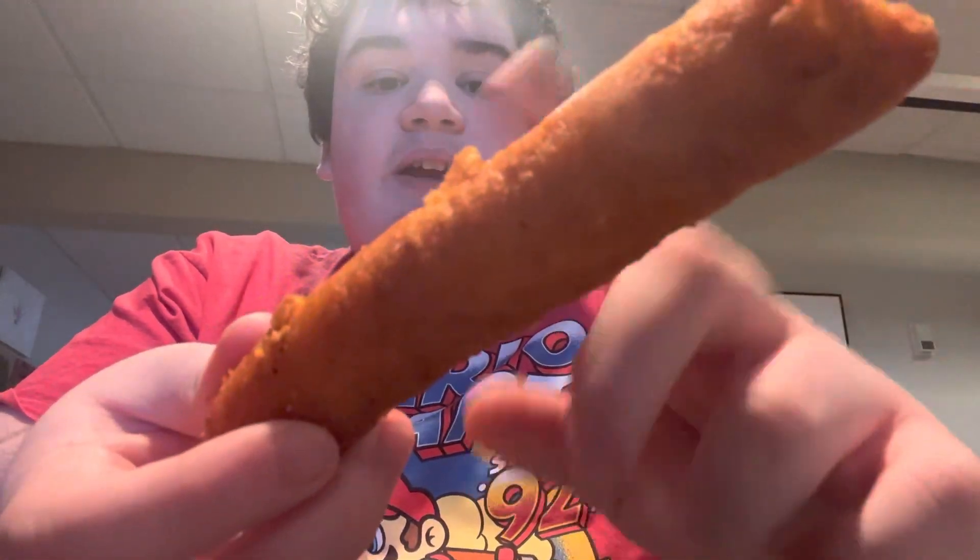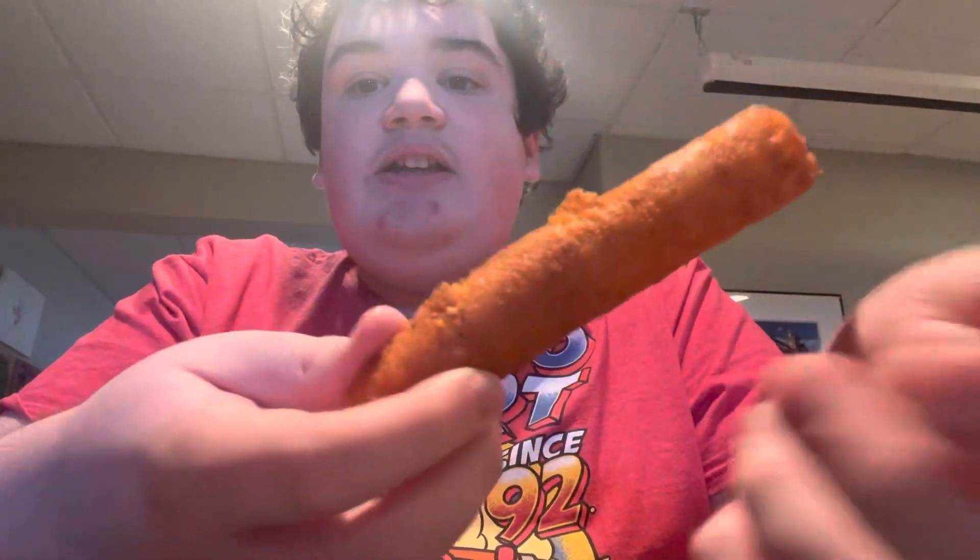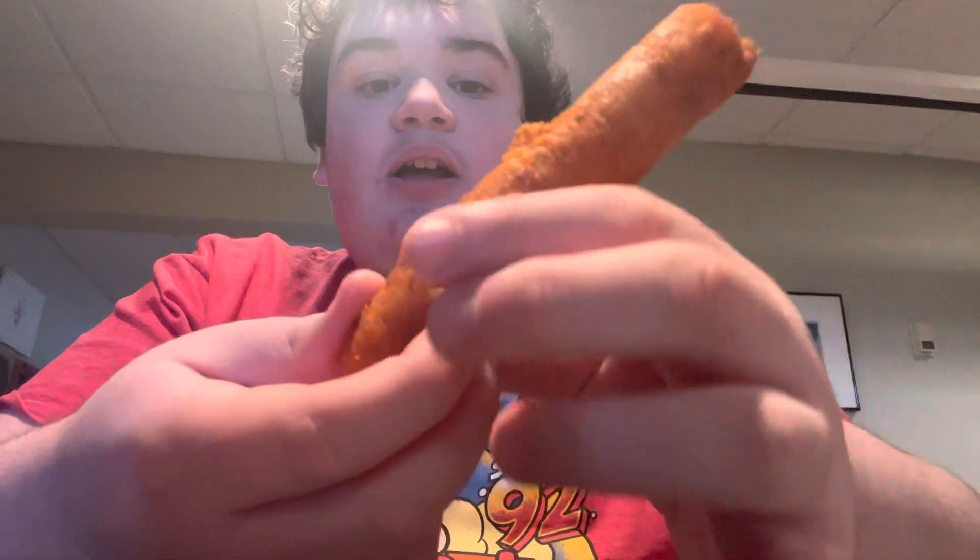It's a Buffalo Chicken Taquito and it has like cheese in it. It's really good. And yeah, I haven't had one of these in a while. So if you've never had one of these before, you're sleeping under a rock — this is the best one. Buffalo Chicken.